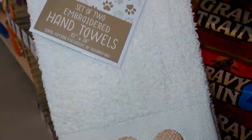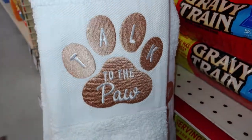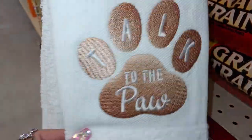That is so cute — little hand towels, set of two. It says 'Talk to the Paw,' so cute.